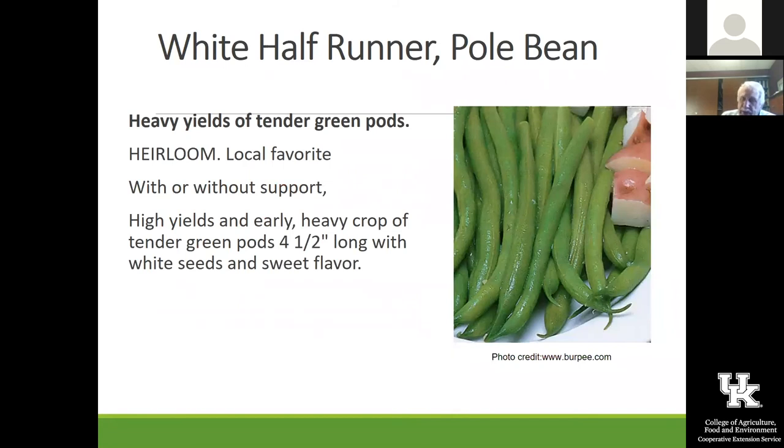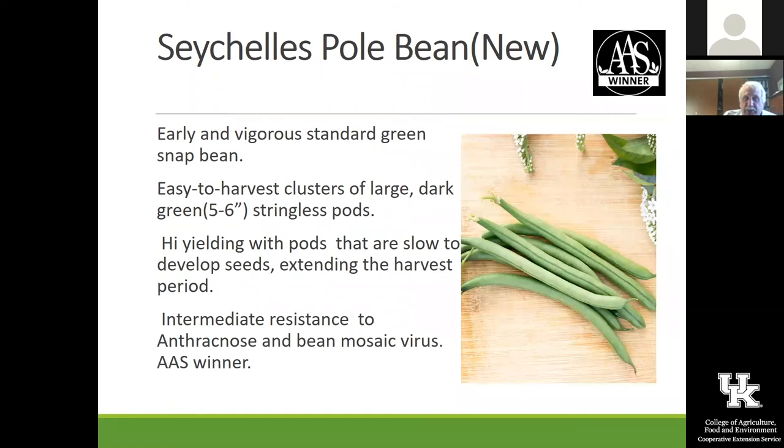My wife's family won't hear of growing anything else but those white half runners. These are just some of the Secolese pole beans — it's a new one. I honestly haven't had that one, but it's an All-America Selection winner and you can see it's awfully uniform and looks really good. Jade is the one that we have grown out there, and honestly, when we pick those you could get a handful like that and they would all be pretty uniform and just about perfect.